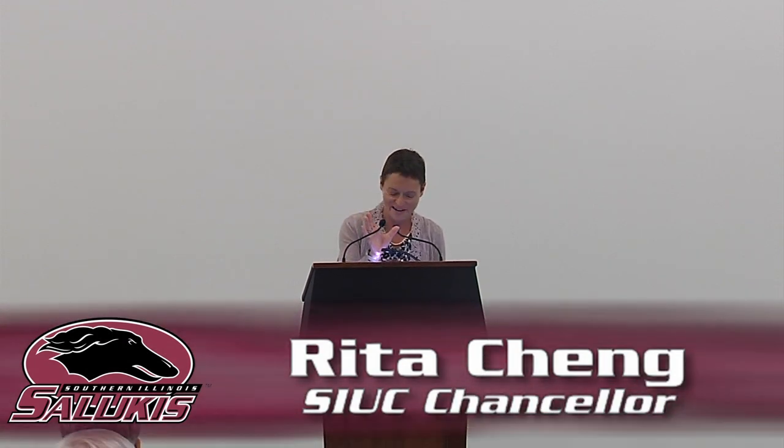Thanks so much, Darren. I'm pleased to welcome everyone to yet another exciting milestone in the development of Saluki Way. Many of our generous donors, our students, and the city of Carbondale have joined us in building for the future because they share the confidence in our future.